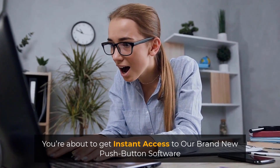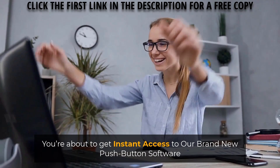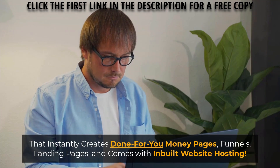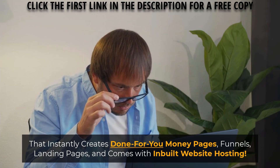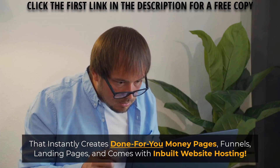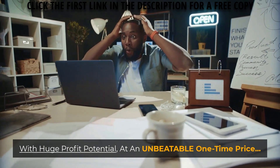In the next 60 seconds, you're about to get instant access to our brand new push-button software that instantly creates done-for-you money pages, funnels, landing pages, and comes with in-built website hosting with huge profit potential at an unbeatable one-time price.